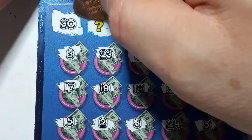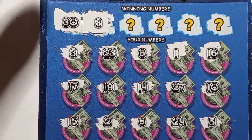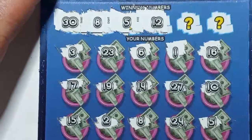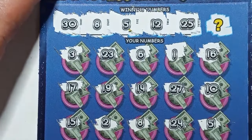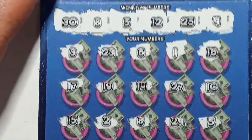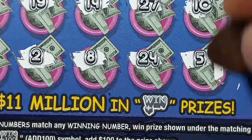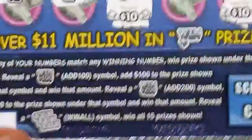We start off with a dirty 30 — nothing there. Number 8 — we have a match on the first ticket out! Picking back up, we also have a match on number 5. Number 12 — not seeing it. Number 25 — no. Finish out with number 4. Well, we at least have a double up here — a match on 8 and 5. Looks like it's going to be a double up. So double up on ticket number 27. Nice.